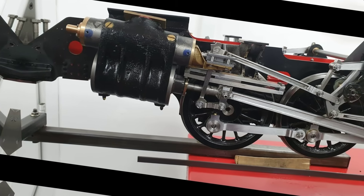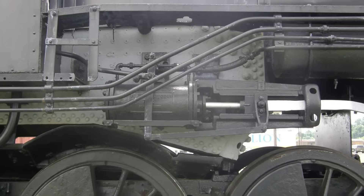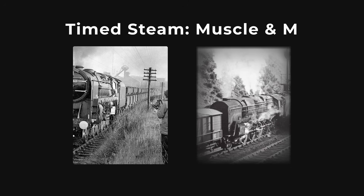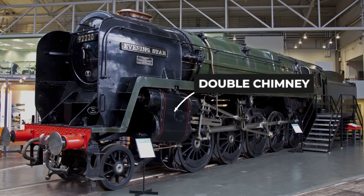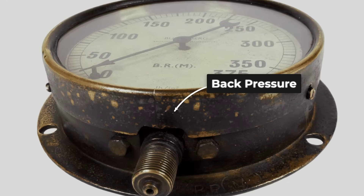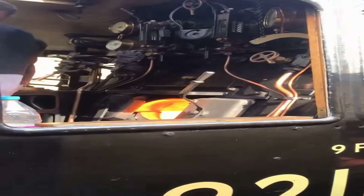Standard Walschaerts valve gear, paired with piston valves, gave precise control over steam admission. This meant the timing of each valve event could be tuned for both brute force at low speeds and efficient, sustained horsepower as the pace increased. On later engines, a double chimney replaced the original single stack, allowing exhaust steam to escape more freely and reducing back pressure in the cylinders.